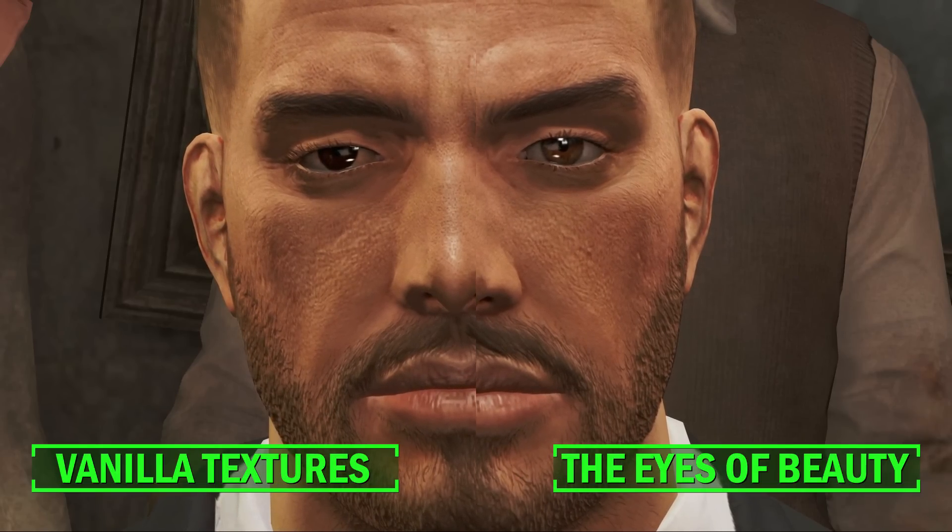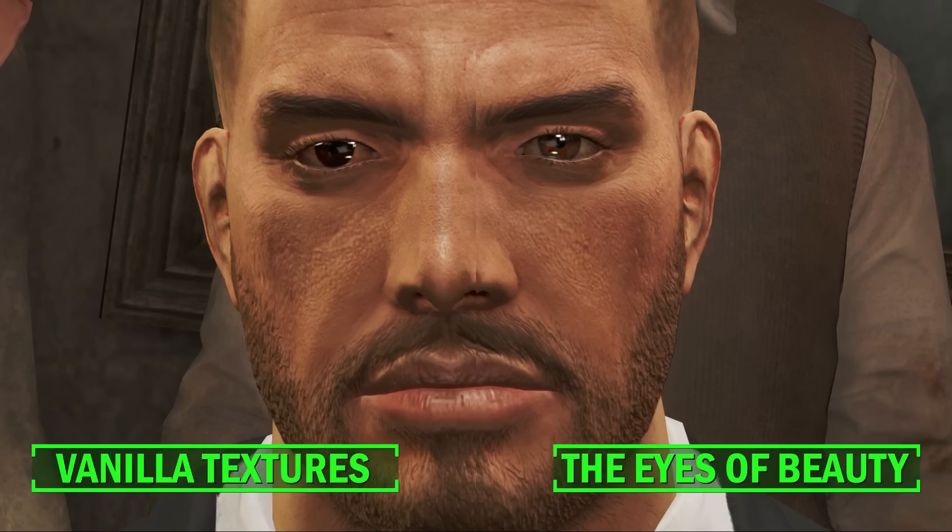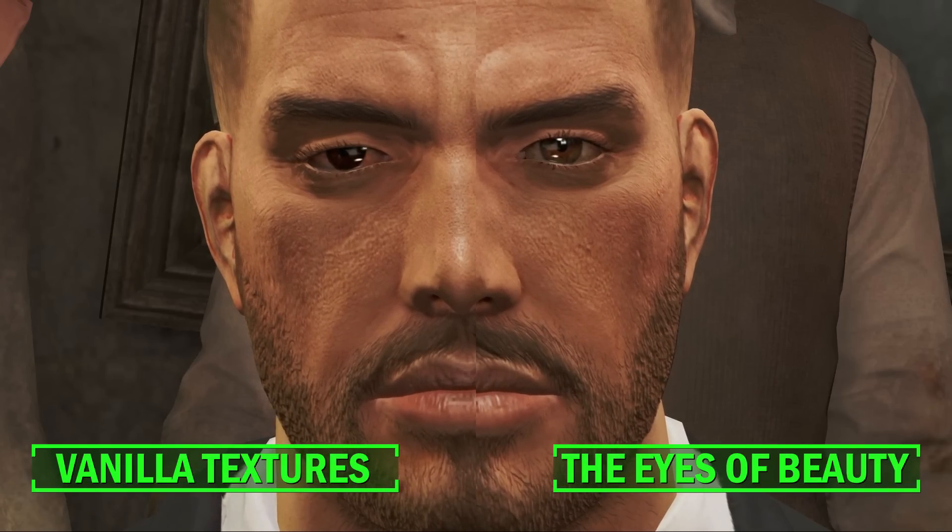As always for texture mods, the game is rocking the ultra preset for the best comparison, with the vanilla textures seen on the left and the Eyes of Beauty on the right.